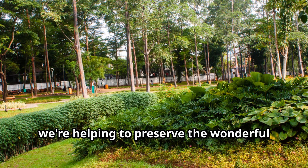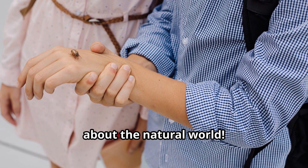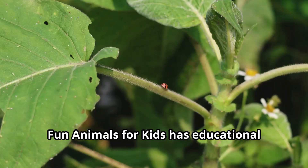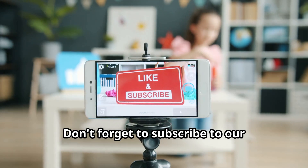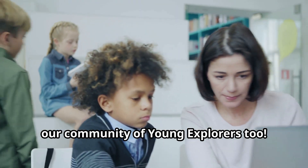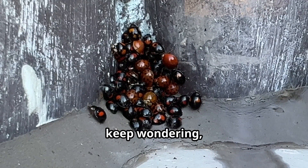By understanding and protecting ladybugs, we're helping to preserve the wonderful web of life that supports all of us. We hope this adventure through the world of ladybugs has sparked your curiosity about the natural world. There are so many more amazing animals waiting to be discovered in our learning videos. Whether you're interested in forest animals, ocean creatures, or wildlife for kids, Fun Animals for Kids has educational videos for children of all ages. Don't forget to subscribe to our YouTube Kids channel, Fun Animals for Kids, for more exciting animal adventures. Share these videos with your friends in kindergarten and school so they can join our community of young explorers too. Remember, the greatest explorers are always curious, always kind, and always ready to learn something new. Until our next adventure together, keep exploring, keep wandering, and keep protecting our amazing animal friends.